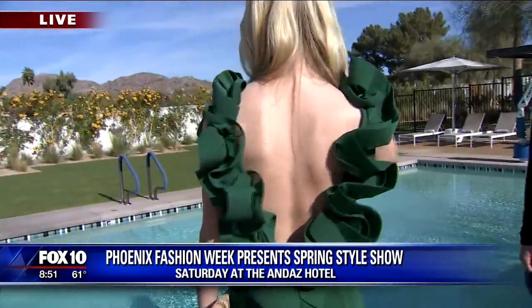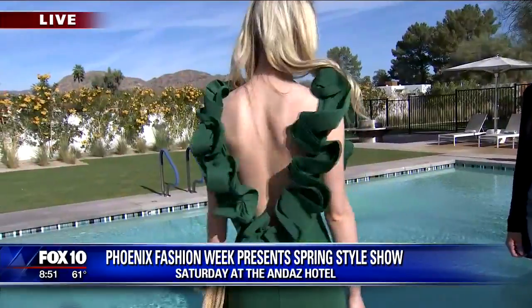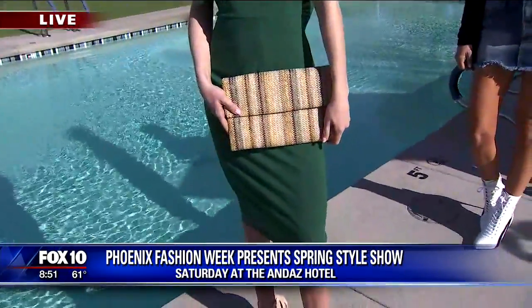I love this green number — this is something a little more dressy. Ruffles are huge; we're seeing ruffles everywhere. And if you turn around — look at the back, oh my gosh, is that amazing?! Green is great on blondes, and then we just added another clutch to tie it all together.